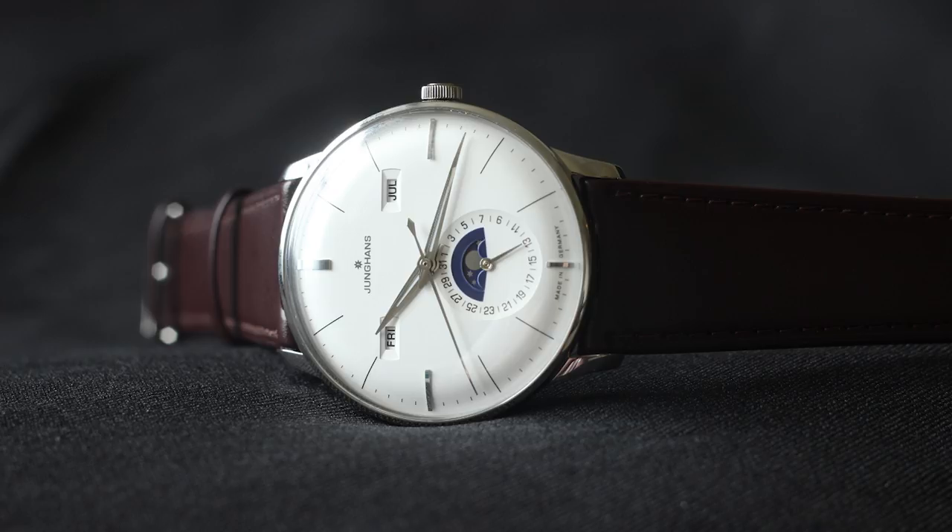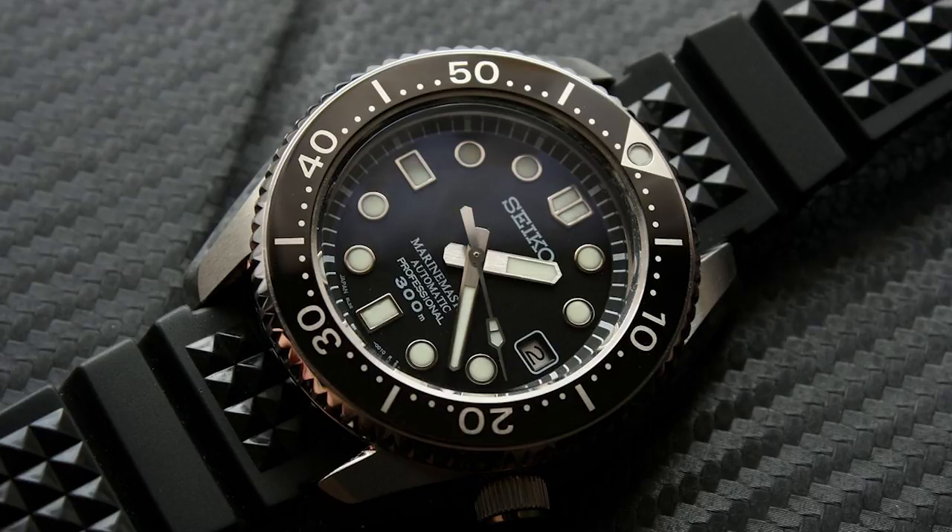The fourth watch is the Seiko Marine Master 300 — a great and very iconic diver from Seiko. It has the Seiko 8L35 movement, which is essentially an undecorated Grand Seiko movement — not identical but very closely related. Not only the movement, but the finishing and quality of the watch is fantastic. If you like the look of this watch, it's a very nice alternative and a very nice diver in this price range.